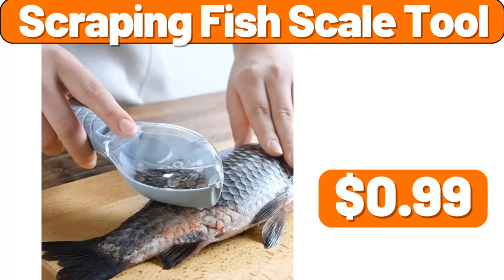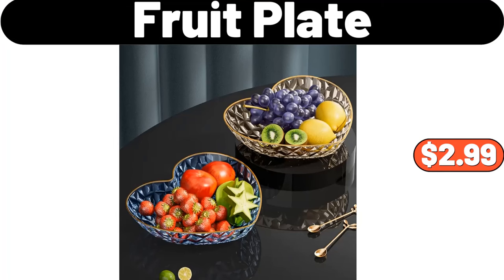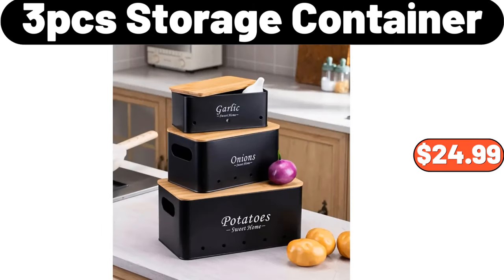Scraping Fish Scale Tool, $99. Love Shaped Fruit Plate, $2.99. 3-PCS Storage Container, $24.99.